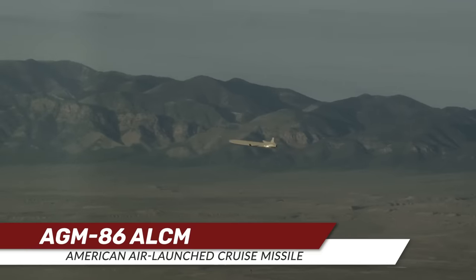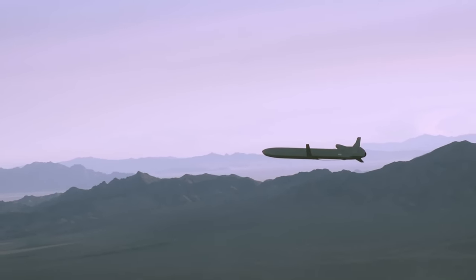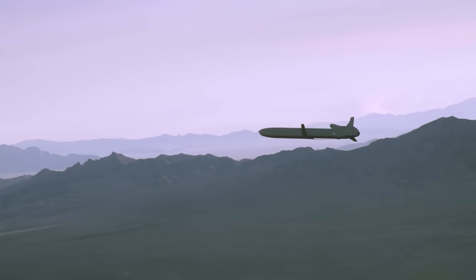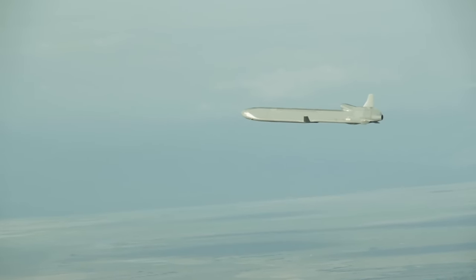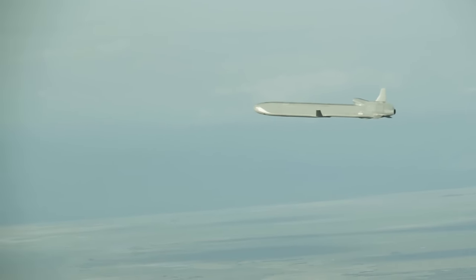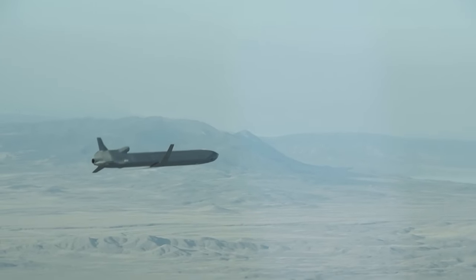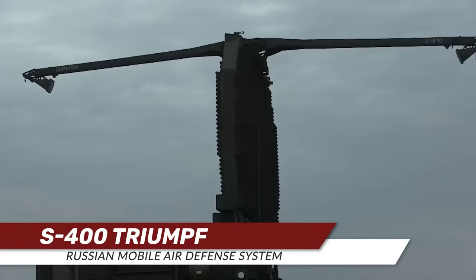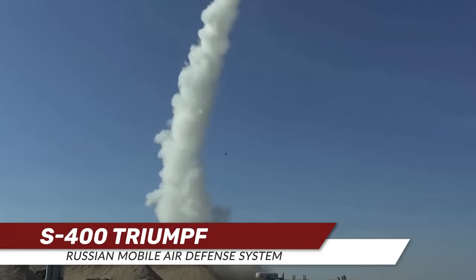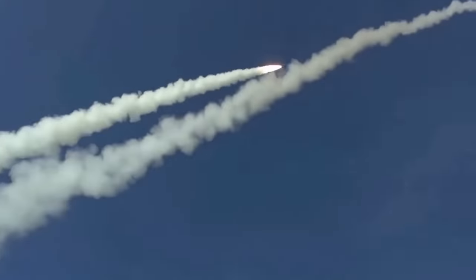Cruise missiles, on the other hand, could really be thought of as more akin to suicide drones. They're usually powered by air-breathing jet engines just like a tactical aircraft, which allows them to fly under power along a more horizontal and unpredictable trajectory. These weapons fly at much lower speeds than ballistic missiles but can be more dangerous due to their maneuverability and the ability to use the curvature of the earth to mask their approach. Any air defense system not networked to assets like airborne AWACS is limited by line of sight, which makes cruise missiles especially dangerous when launched in volume.